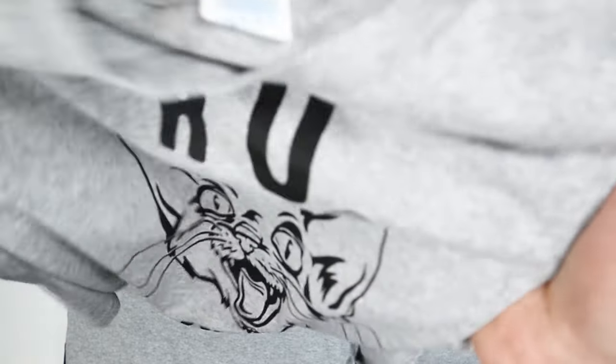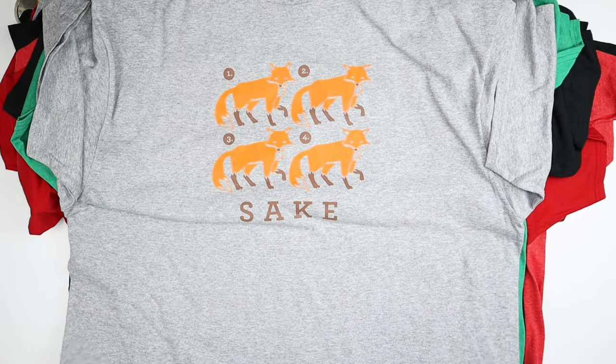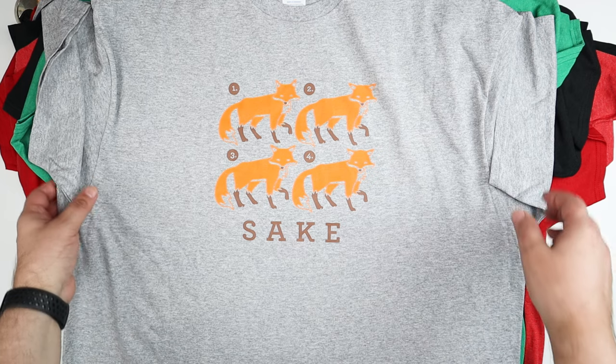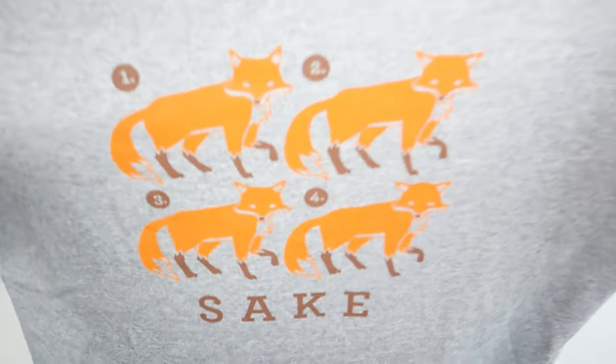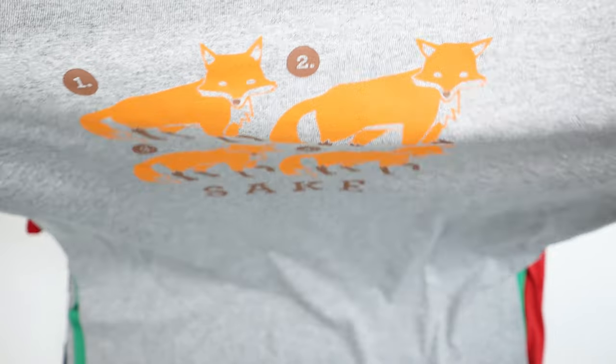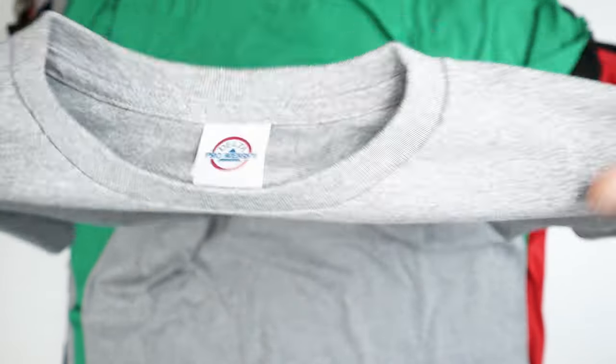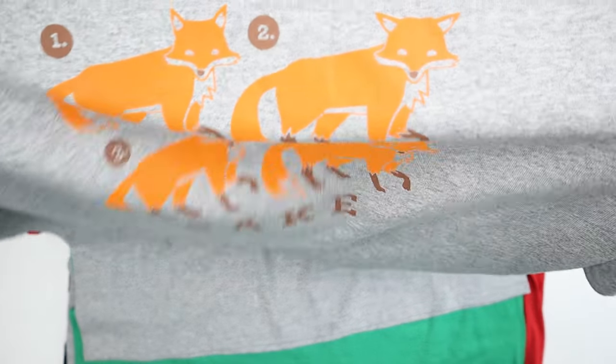'For fox sake' — that's another one people probably won't get right away and will be like 'wait, what is this?' There are four foxes. I like that one; it's in gray with some orange and brown on it.